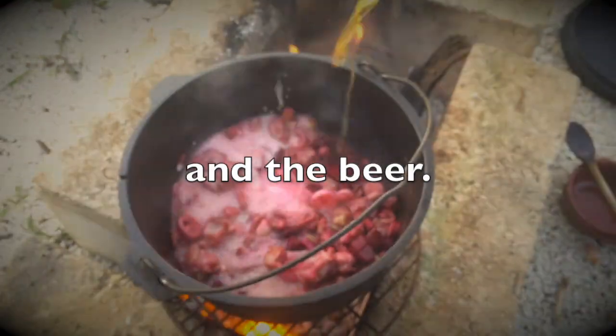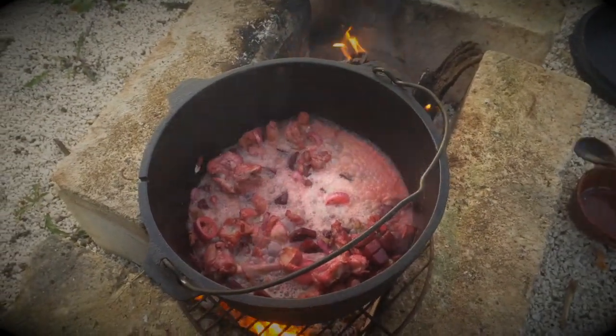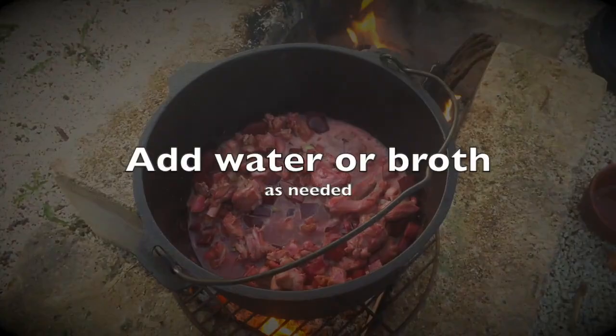Beer brewed from barley was a staple drink in Mesopotamia. Use brown beer, not pilsen or beer export.